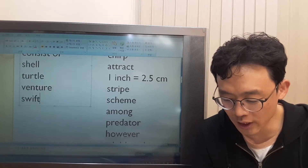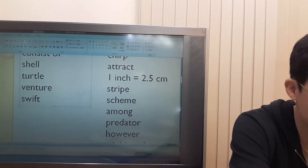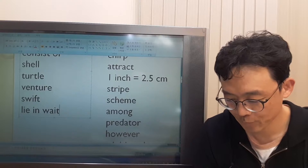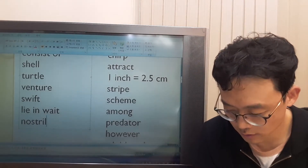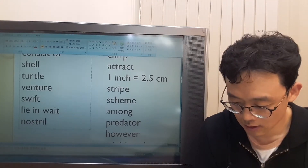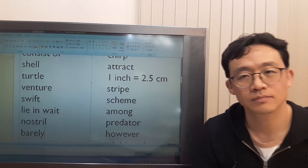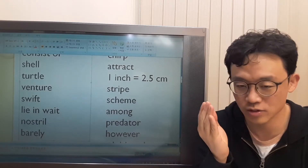They normally lie in wait with only their nostrils and eyes above water. 'Lie in wait' means they hide somewhere, trying to suddenly attack something. What's a nostril? A nostril is the two openings of your nose. Check out the picture on page 49 in your text. You can barely see it. 'Barely' means it's only just the case — you can see it, but it's hard to see. So it's like 'hardly.'